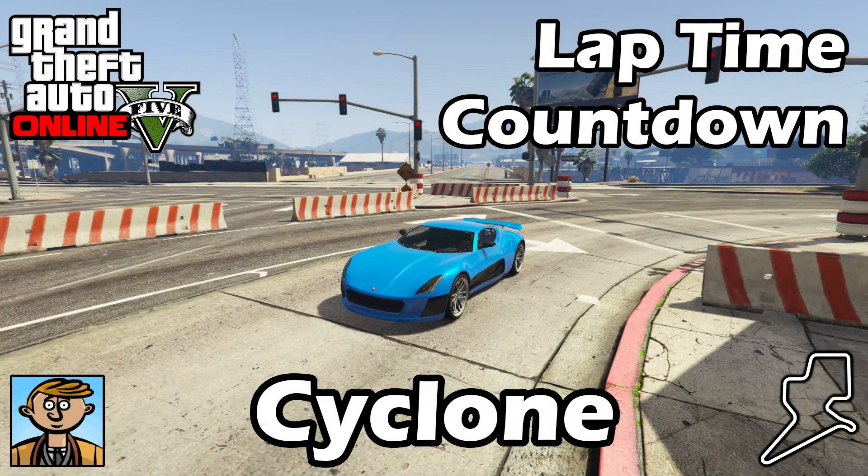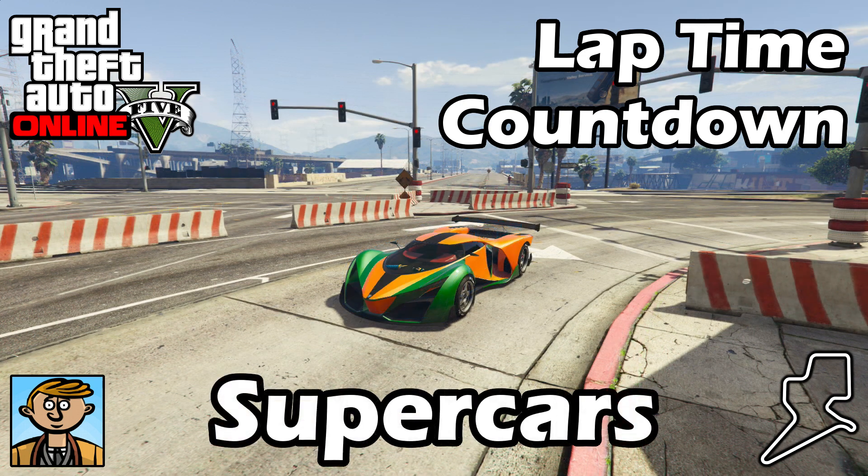Hello everyone, I'm Broughy1322 and this video serves as an update to the fastest supercars 2017 video, where I show the best fully upgraded supercars in terms of lap time. For more information about this series check that original supercars video, but otherwise let's see where the new Coil Cyclone falls into that list.